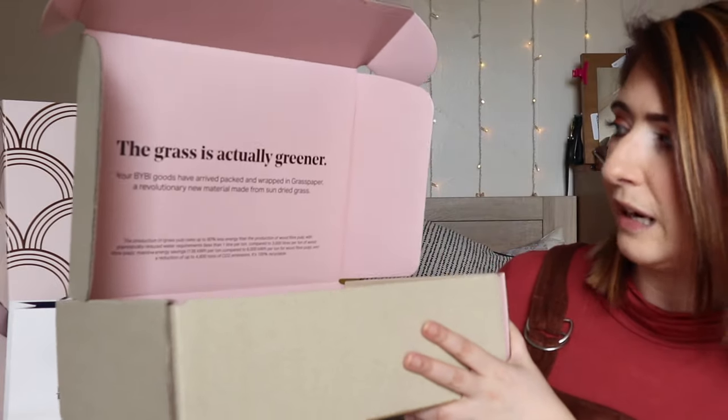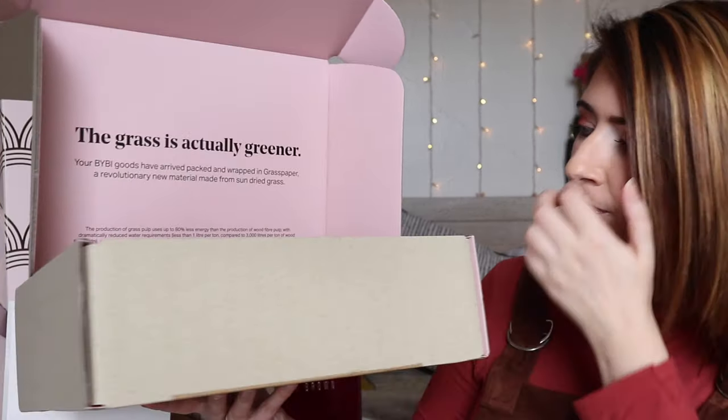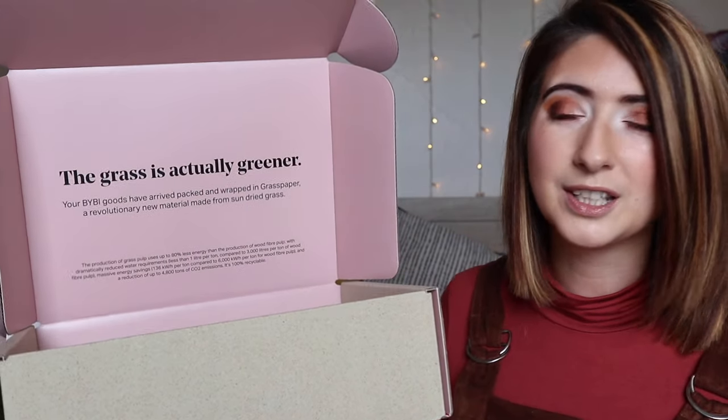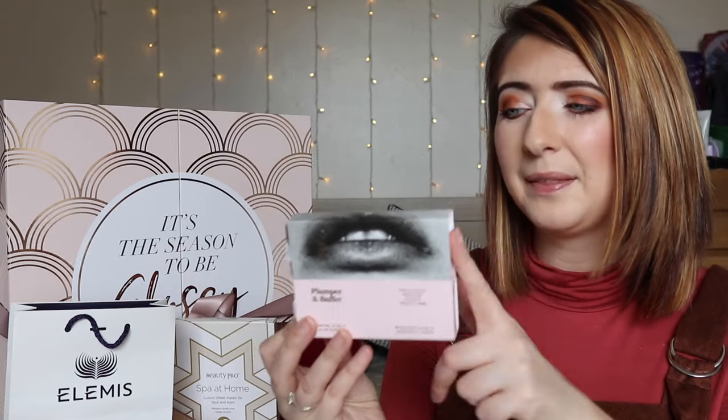They've got really great reviews. This is the box they sent me and it says 'the grass is actually greener — your Bybee goods have arrived packaged and wrapped in grass paper, a revolutionary new material made from sun-dried grass.' I like the fact that they are sustainable and thinking about the environment. The first product they sent me was this plumper and buffer — a plumping lip balm and lip scrub set, about £16. All Bybee's products are natural, cruelty free, and vegan. I've tried the buffer and the plumper and really enjoyed both of them.